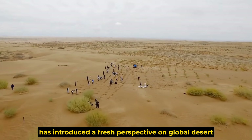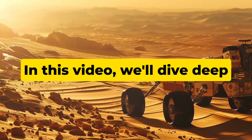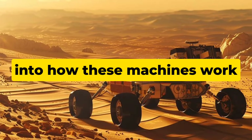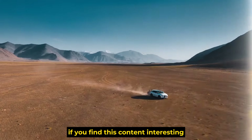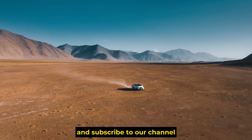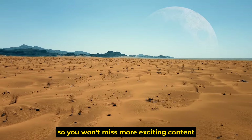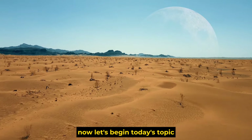China's approach has introduced a fresh perspective on global desert management. In this video, we'll dive deep into how these machines work and the extraordinary results they have achieved. If you find this content interesting, please like, share, and subscribe to our channel. Now, let's begin today's topic.